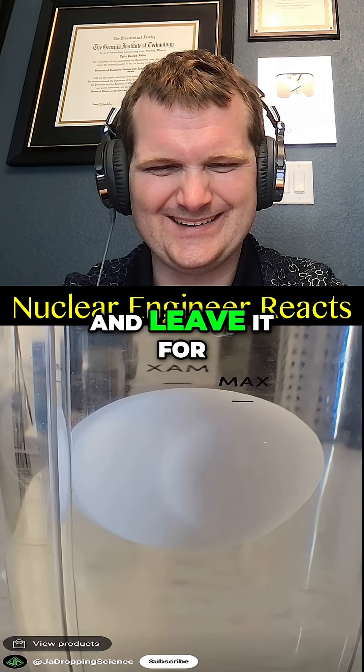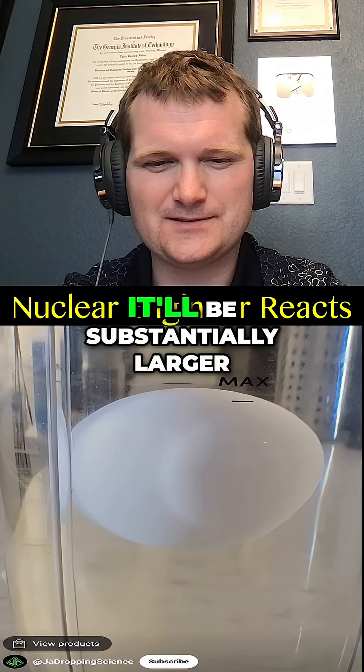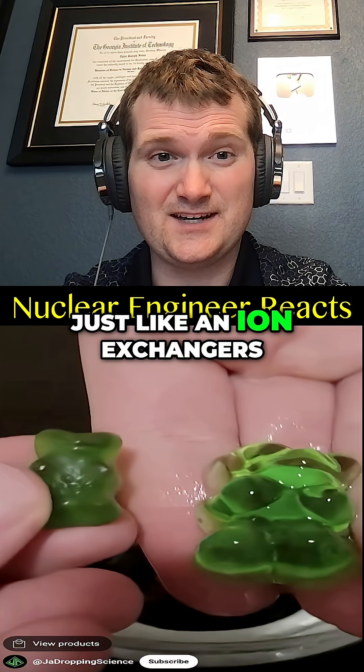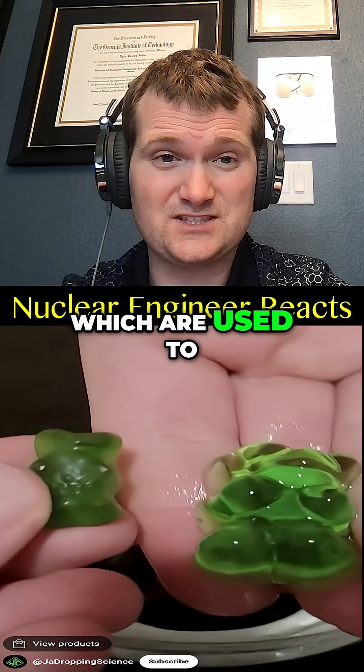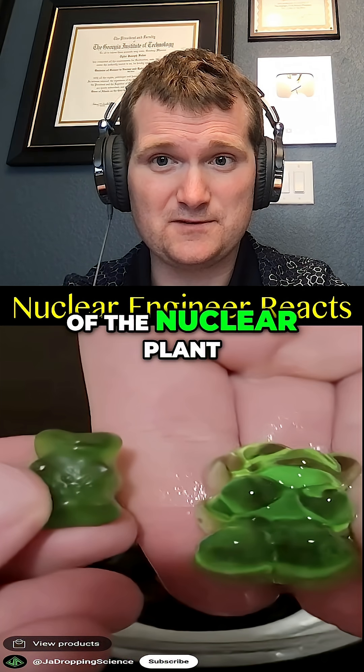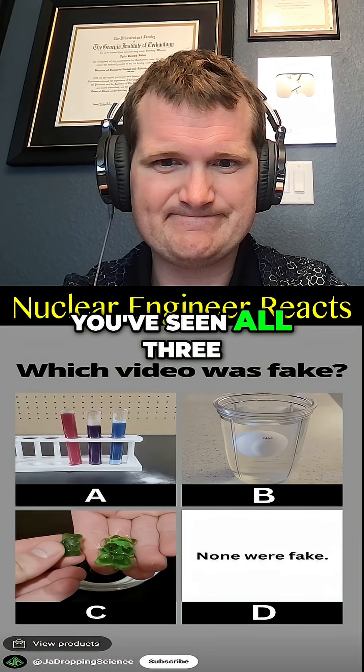You place a gummy bear in water and leave it for a few hours. When you come back, it'll be substantially larger. That is true — diffusion-driven swelling. It's like ion exchangers, which are used to clean up the reactor coolant system and secondary parts of the nuclear plant. Simple osmosis at work here.